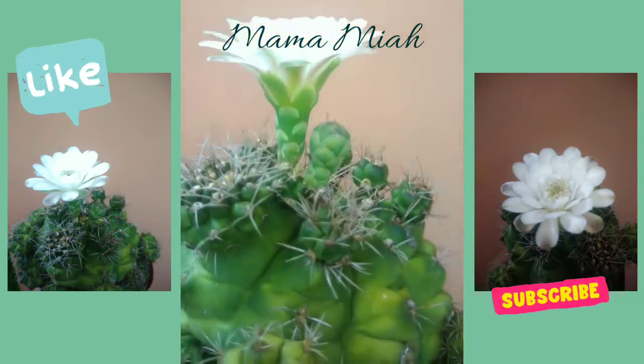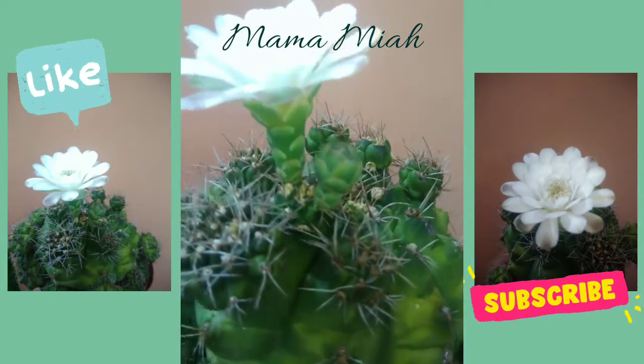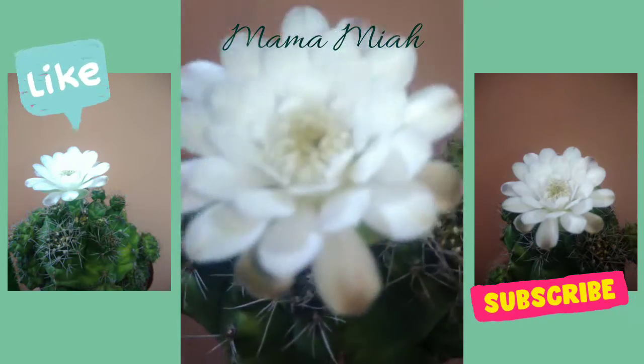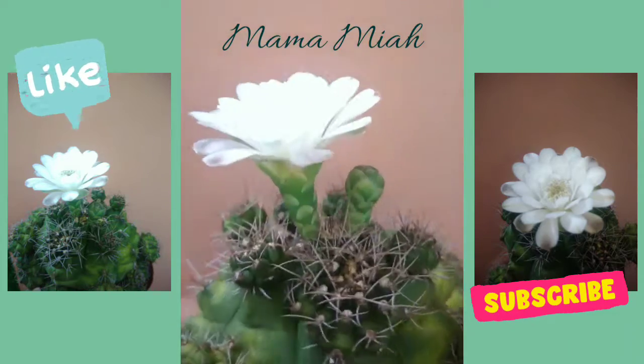There's another bud coming up — maybe this will bloom in a few days. This is a common Gymnocalycium.